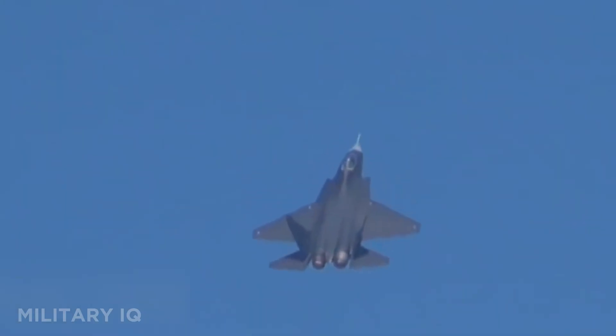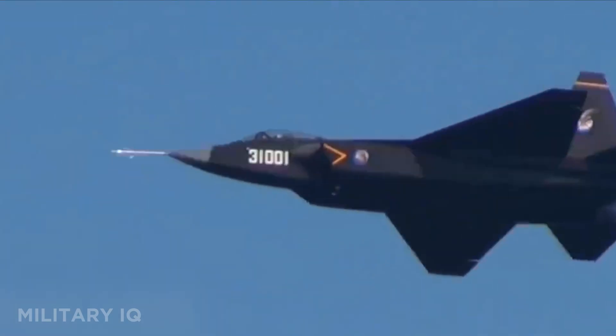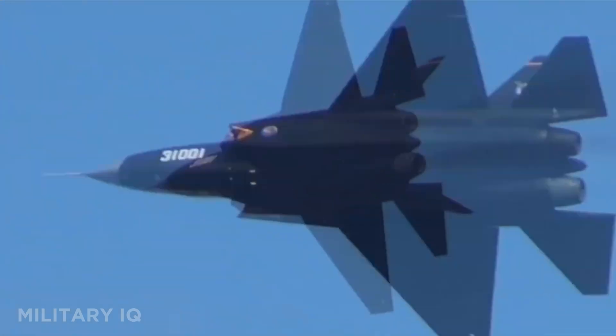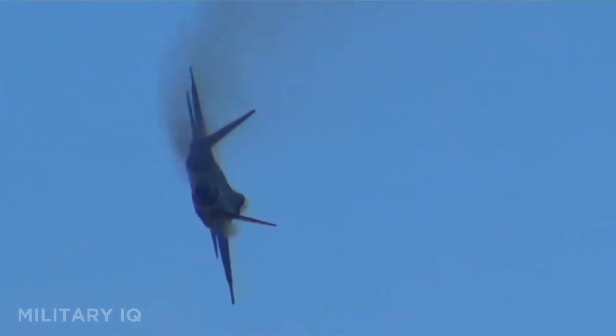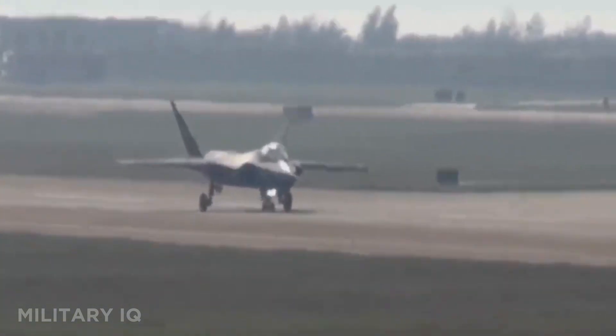The J-35 has an internal weapons bay to stay off radar and uses infrared sensors for targeting. It features a glass cockpit and data links for connected missions. Built for future Chinese aircraft carriers, this fighter marks a major step in China's naval airpower. While still being tested, the FC-31 is a rising threat in next-gen combat.